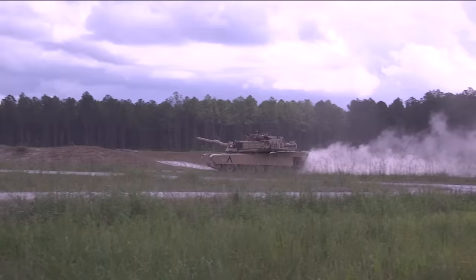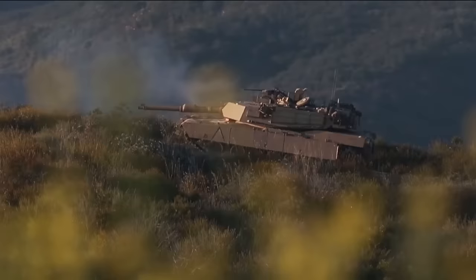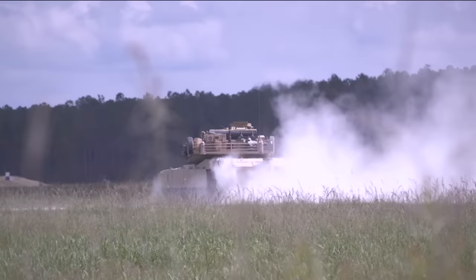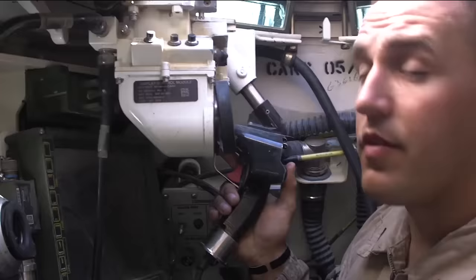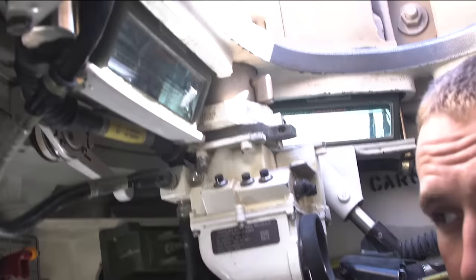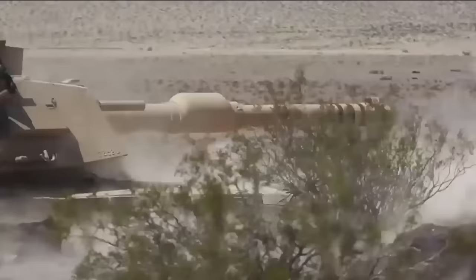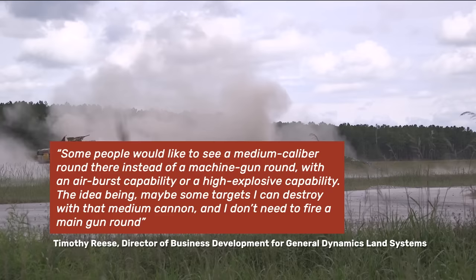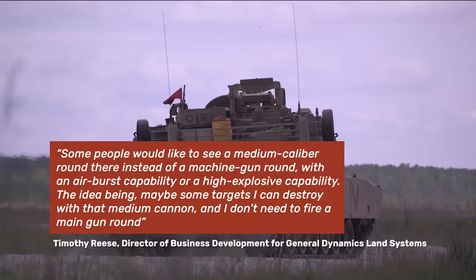The Abrams X keeps the 120mm main gun from the Abrams, with the XM360 gun tube developed by the Army that reduces weight by about half. It also swaps out the .50 caliber heavy machine gun for a new remotely controlled 30mm turret — a change that, according to Reese and others, elicits an emotional response from soldiers who either love or absolutely hate the idea. The new design also makes the gunner's sights independent from the turret, allowing both the gunner and commander to scan the battlefield independently without rotating the turret. Some have suggested a medium caliber round with airburst or high explosive capability, allowing certain targets to be destroyed without firing a main gun round.